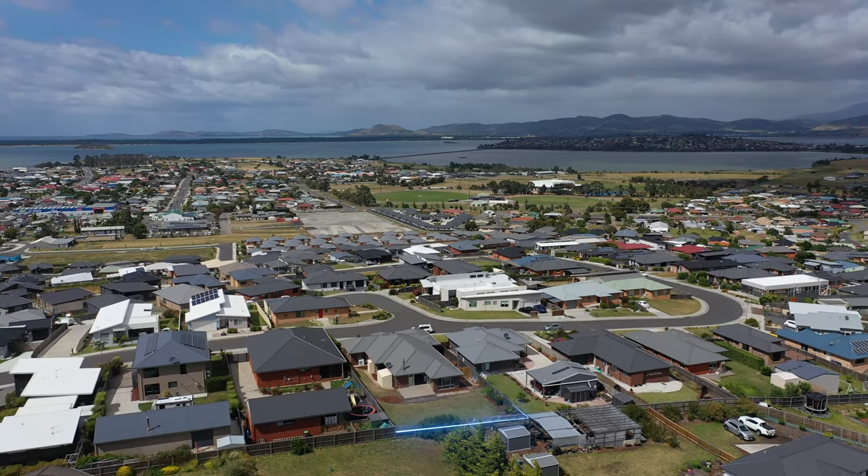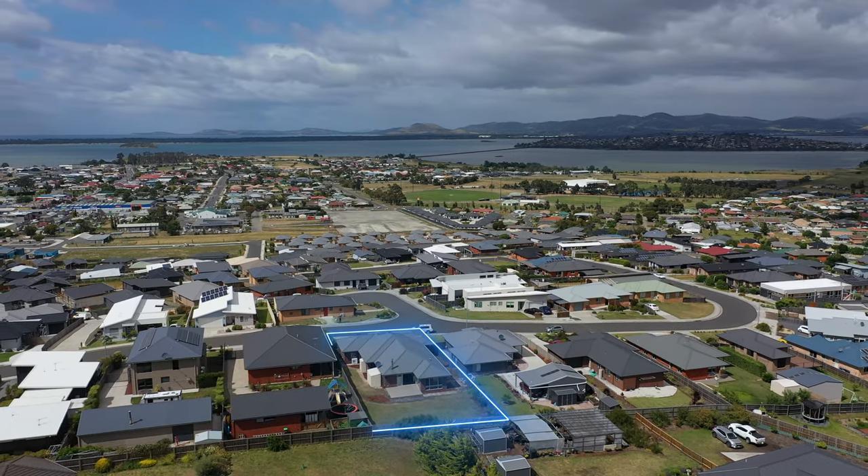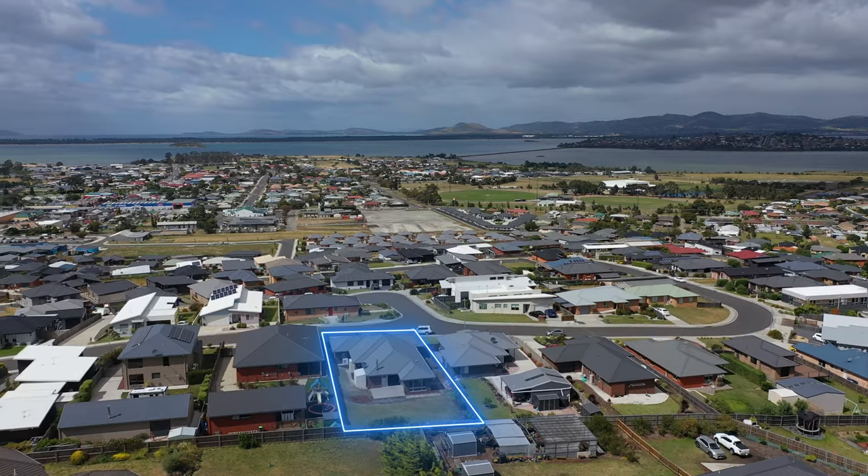Hi, my name is Karen from Roberts Real Estate and it's my pleasure to introduce you to 41 Horizon Drive in Sorelle. This is a beautifully built home. A flexible floor plan with up to three living areas means that the whole family can kick back and relax. Let's go and take a look around.